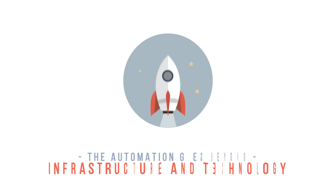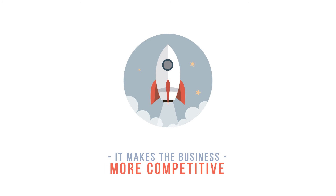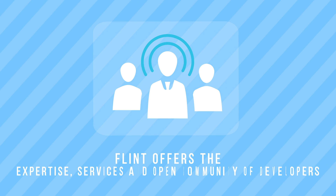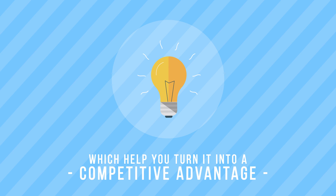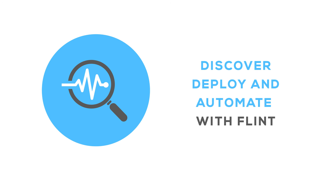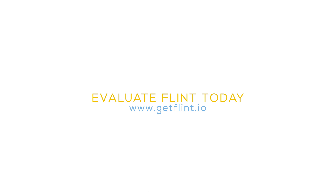The automation goes beyond infrastructure and technology — it makes the business more competitive. In your automation efforts, Flint is an ideal technology partner. Flint offers the expertise, services, and open community of developers which help you turn IT into a competitive advantage. Discover, deploy, and automate with Flint. Because smart organization needs smart automation. Evaluate Flint today at www.getflint.io.